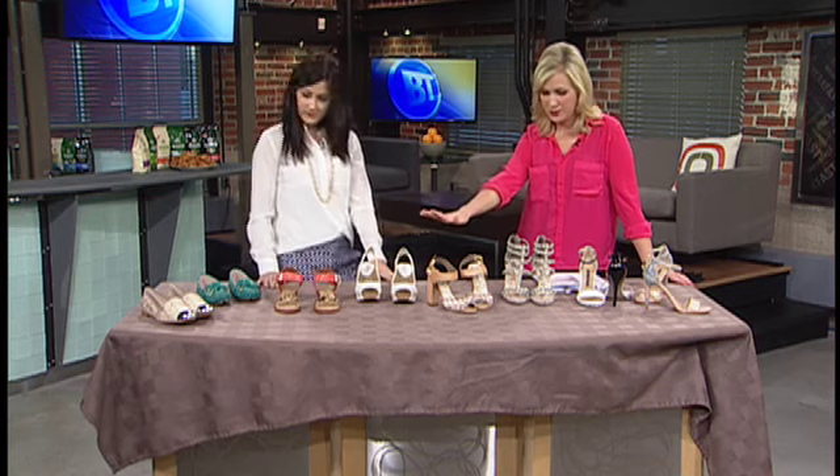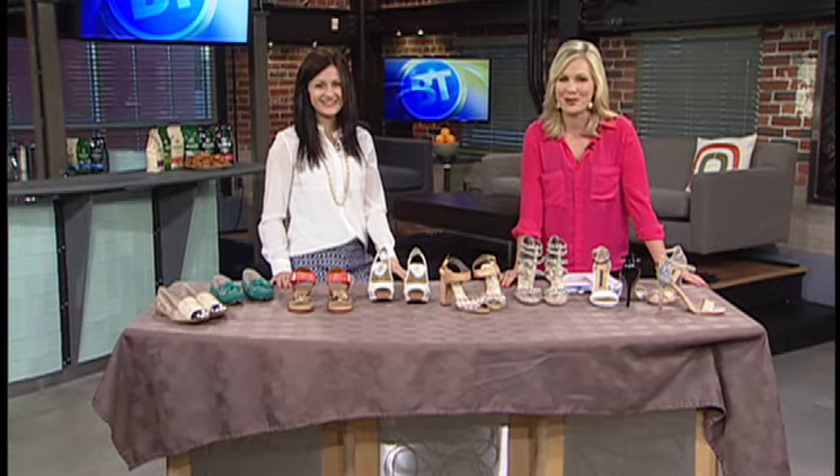All these shoes are from Town Shoes. And coming up in just a couple of minutes, Nicola's going to be back with spring and summer pants. We're talking colors, florals, and a cut that you thought was maybe gone is coming back in. Stay with us.